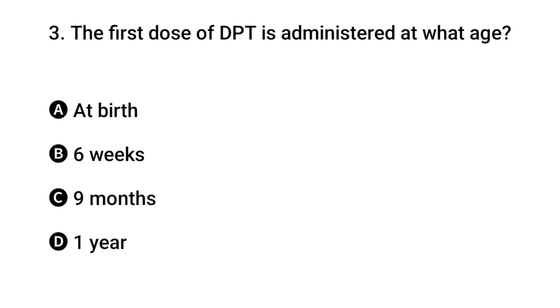Question 3: The first dose of DPT is administered at what age? The right answer is B: six weeks.